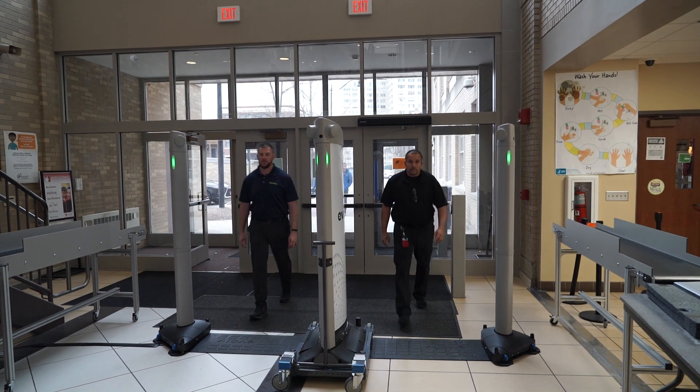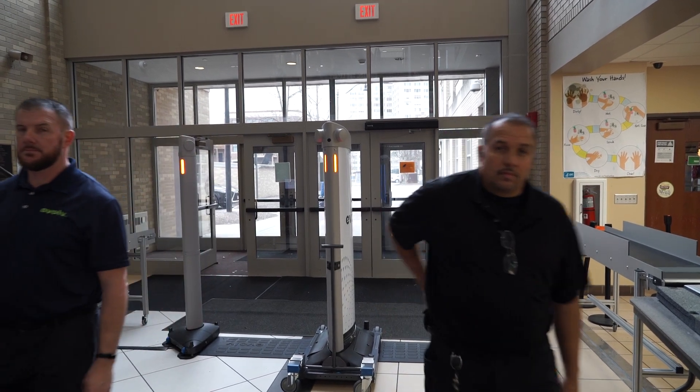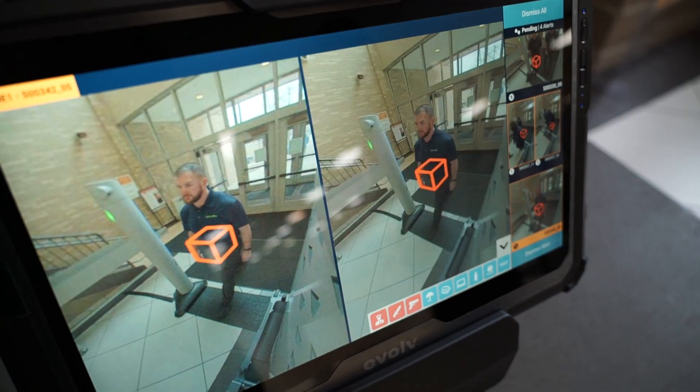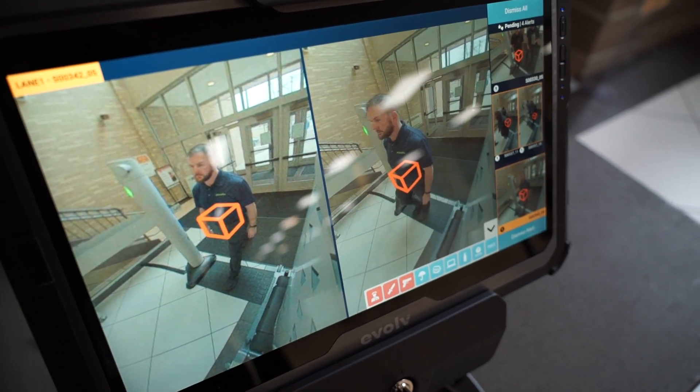The way the Evolve system works is as students or visitors walk through the system, it is looking for items of concern. If there is an item of concern — a potential weapon — the system will alert and take a picture of that individual and put a box on that location. It's not looking at the individuals, it's looking at the items that go through, so there's no bias in the system.